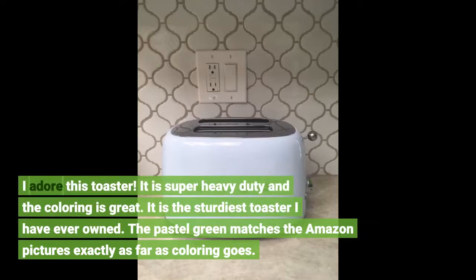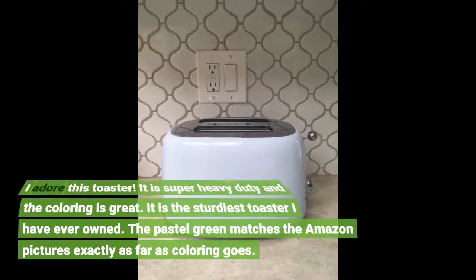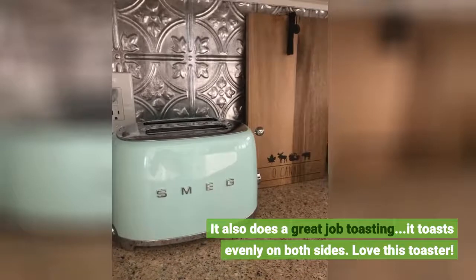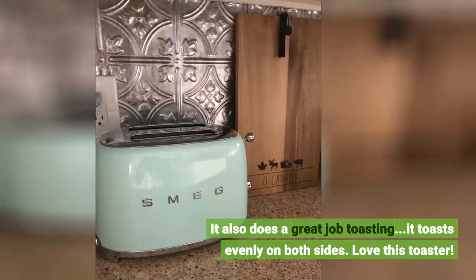For this toaster, it is super heavy duty and the coloring is great. It is the sturdiest toaster I have ever owned. The pastel green matches the Amazon pictures exactly as far as coloring goes. It also does a great job toasting — it toasts evenly on both sides. Love this toaster.